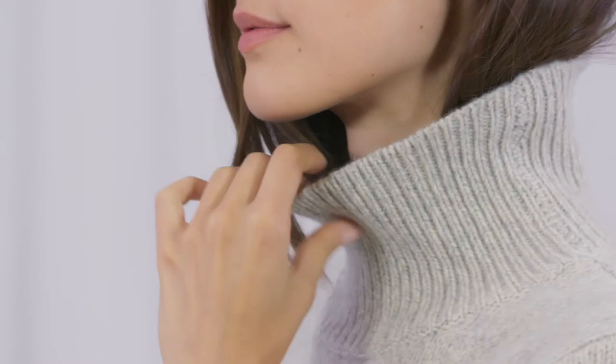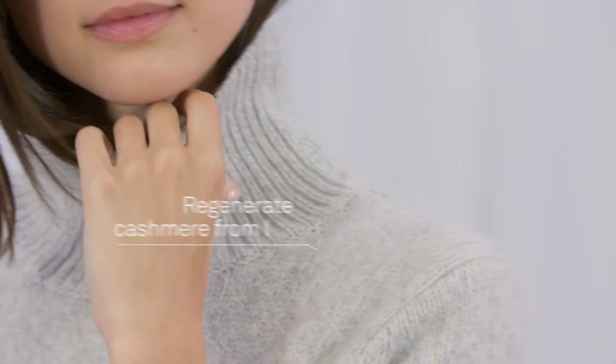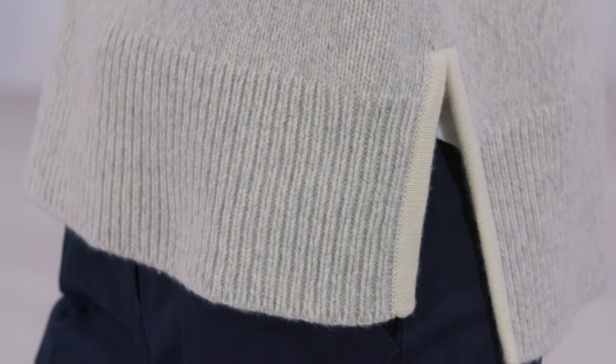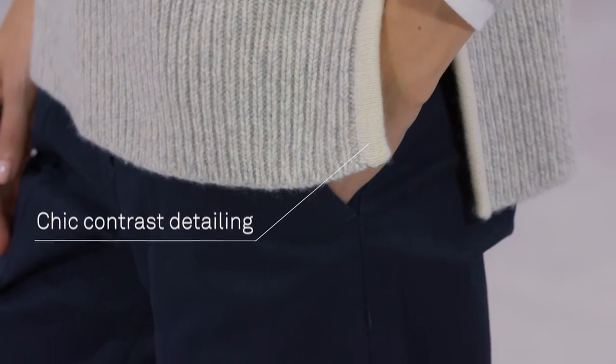Valeria is wearing the roll neck cashmere knit layered over a white linen tee, navy twill pants and wedge suede boots. The cut of this knit is perfect — the roll neck sits up and it's loose enough to be comfortable but neat enough to be flattering. Love the side split; it's a chic detail and means it sits easily over pants and skirts.